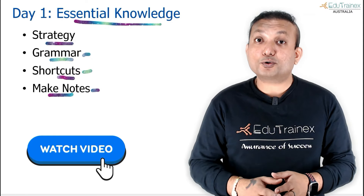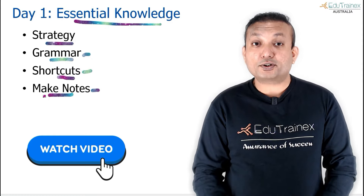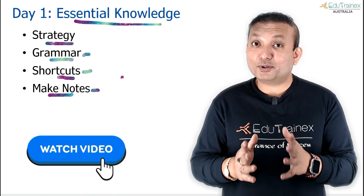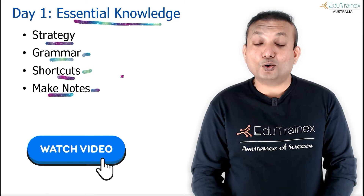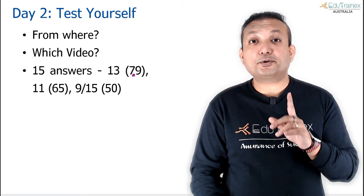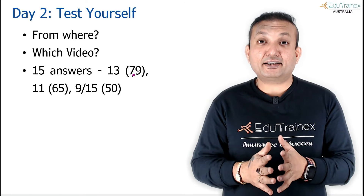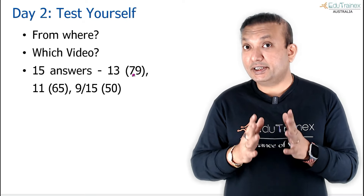If you are wondering where to watch these videos or get this grammar knowledge, just look on our channel. I have shared some very nice videos showing you actual exam questions and how they can be solved using these techniques. On day 2, you have to test yourself where you stand currently, because that will help you determine how much effort is required from your side.